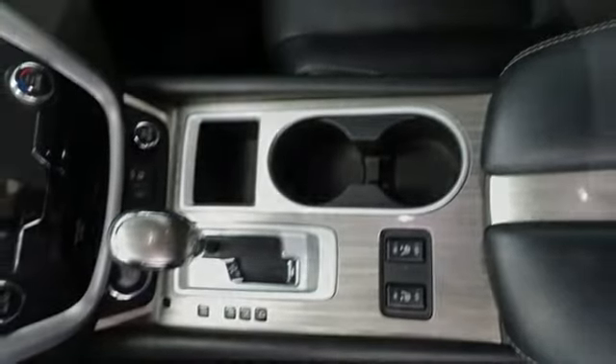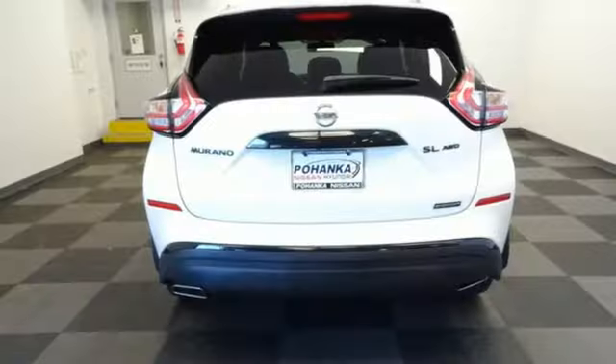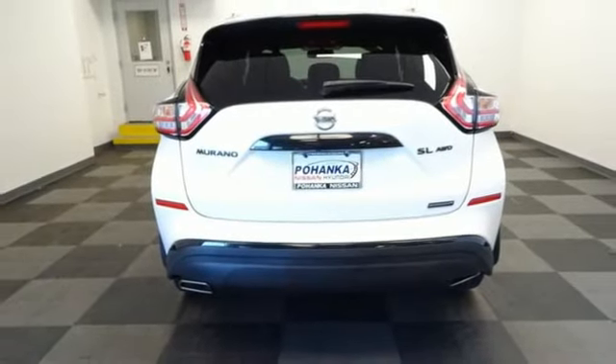Heated steering wheel, V6 engine, hands-free liftgate, electronic shift on the fly, and heated leather bucket seats.